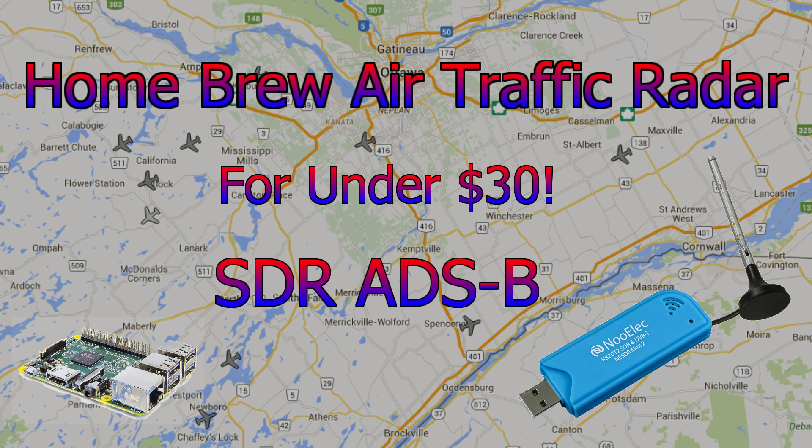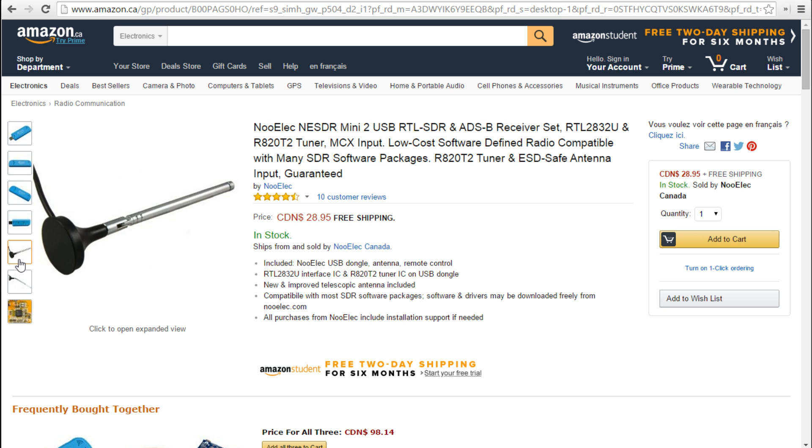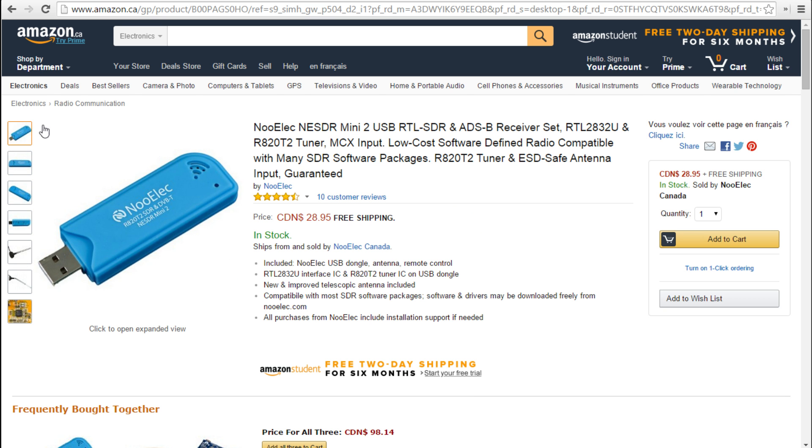This little dongle really is a DVB dongle — a television dongle for European TV, super cheap. Here it is on Amazon, $28 with free shipping. That's the .ca site, so probably cheaper on the U.S. site. Essentially, a little dongle comes with an antenna. You plug it into your computer, download some open source software, and you essentially get this.